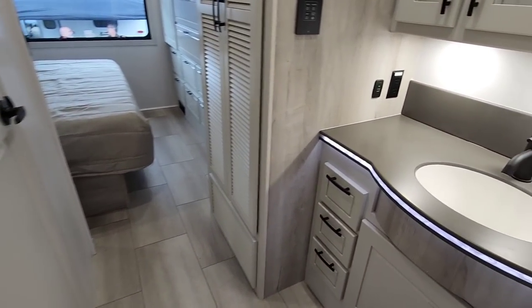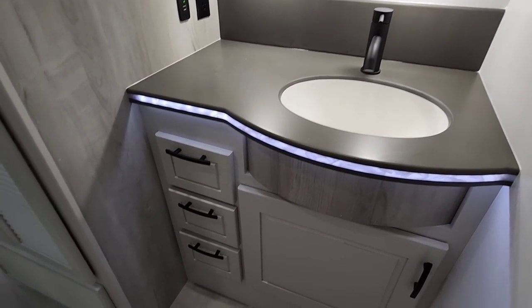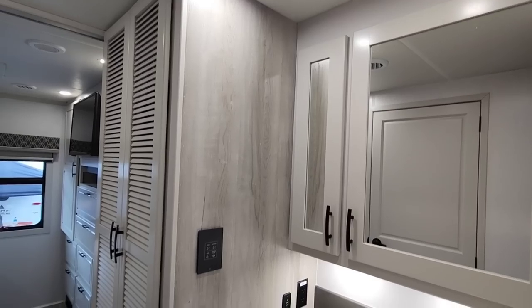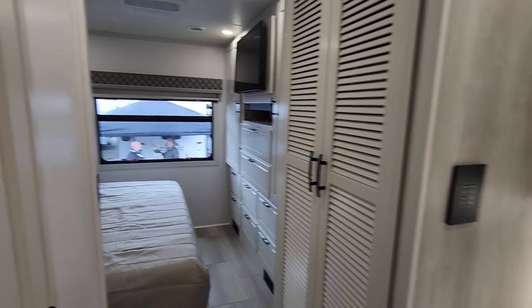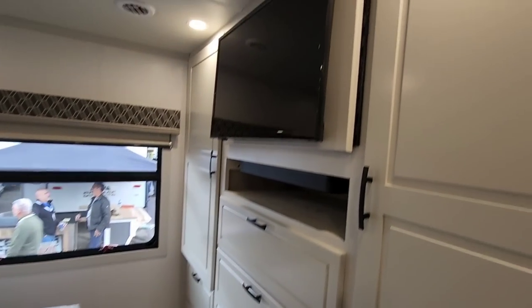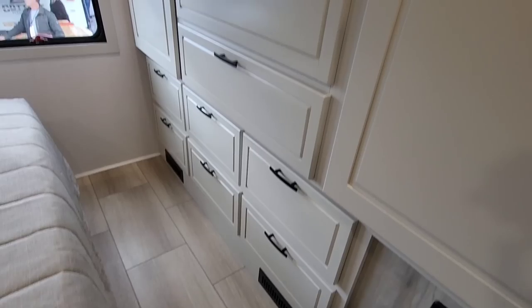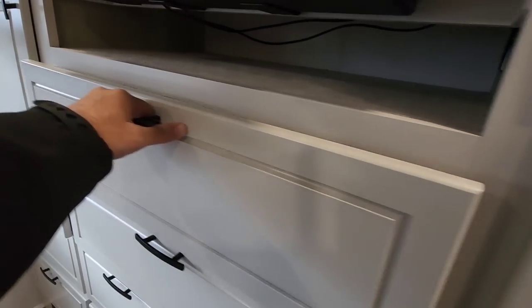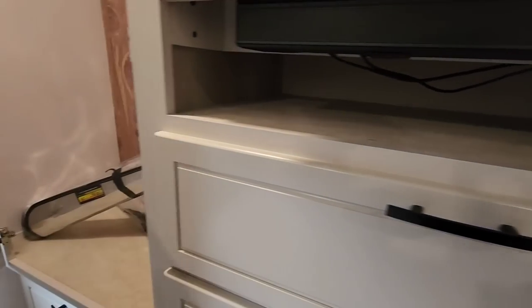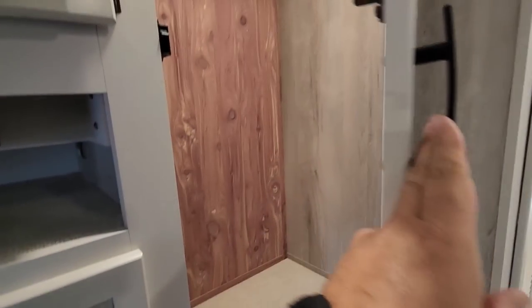Coming back here, there's a sink over here as well with a nice solid surface countertop and a lot of drawers. Nice medicine cabinet and a smaller medicine cabinet to the left. Coming to the back — there's lots of wardrobe space everywhere. Nice soft-closing drawers, a nice little hanging area, and motion detection lights on both sides.